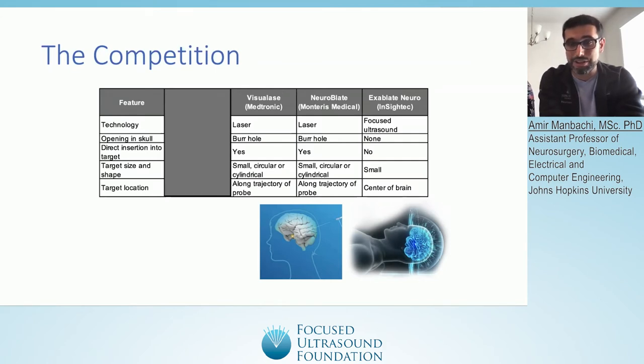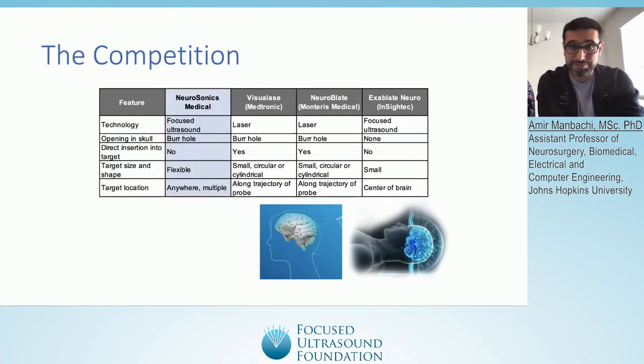Some colleagues may argue that many brain tumor patients already have surgery, so why do we need a non-invasive approach? Our solution, being commercialized by Neurasonics Medical, is still a focused ultrasound device, aligning with the mandate of the Focused Ultrasound Foundation. These patients are already getting burr holes — a dime-sized burr hole, 15 to 17 millimeters. If 90% of the sound passing through the skull gets attenuated, and we're already creating burr holes for brain tumor surgery, why not use focused ultrasound through those existing access points?